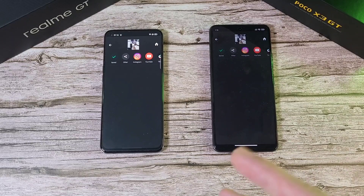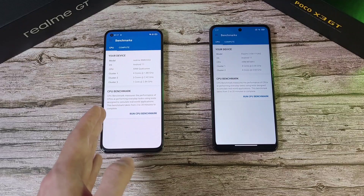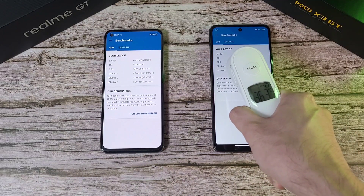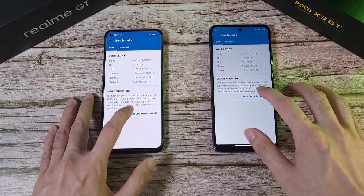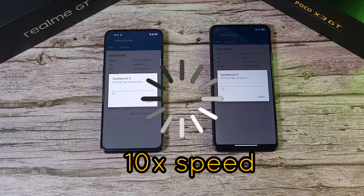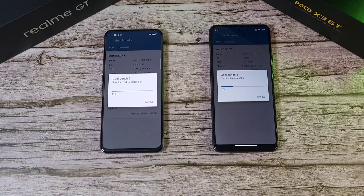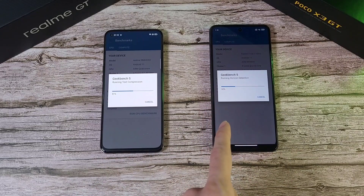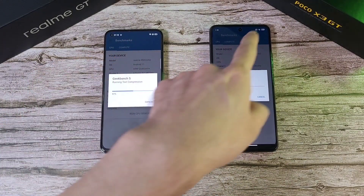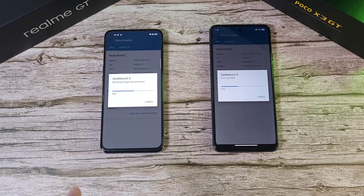Now running the Geekbench test — Snapdragon 888 versus MediaTek Dimensity 1100. Temperatures are 36.4 and 36.3°C. At the halfway mark, the Realme GT is definitely ahead of the X3 GT. Battery on one phone has dropped to 99% from 100%. The Poco X3 GT has a 5000mAh battery and the Realme GT has a 4500mAh battery.